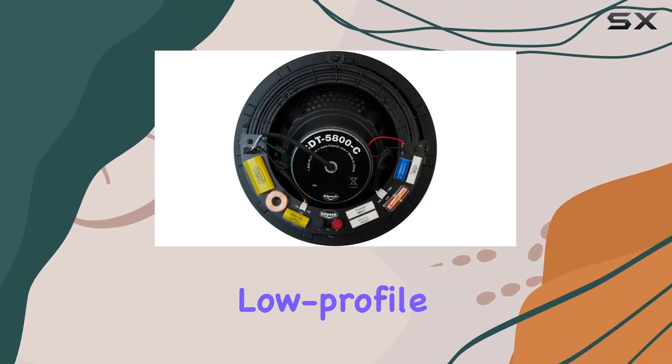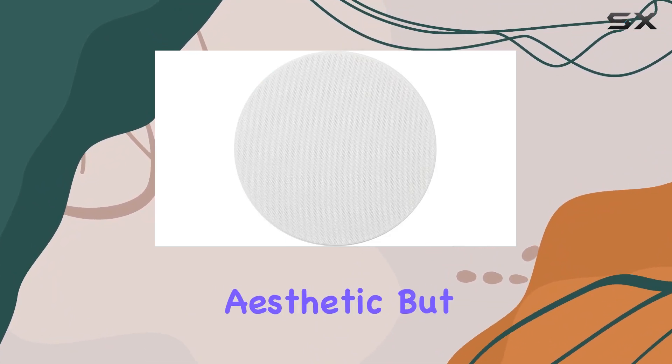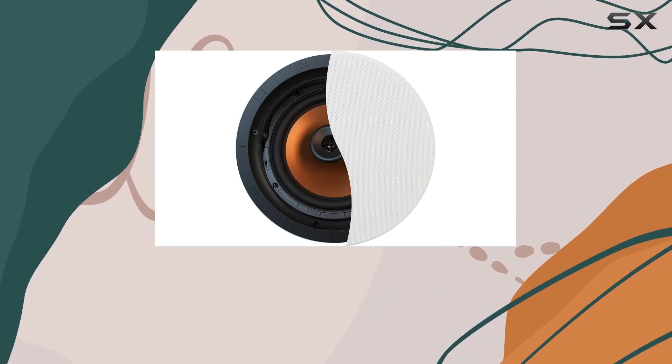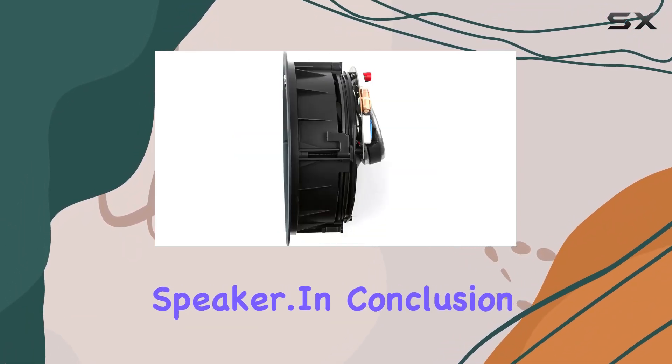One notable feature is the low-profile magnetic grille that not only adds a sleek aesthetic but also makes maintenance hassle-free. It's a thoughtful touch that enhances both the visual and practical aspects of this speaker.